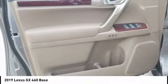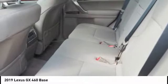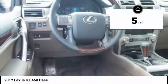A suspension system that helps enhance your capability and the best-in-class V8 fuel economy. This vehicle has less than 100 miles.